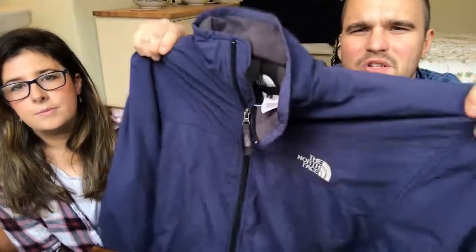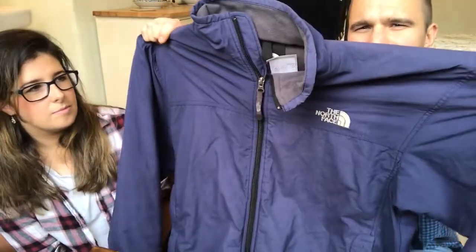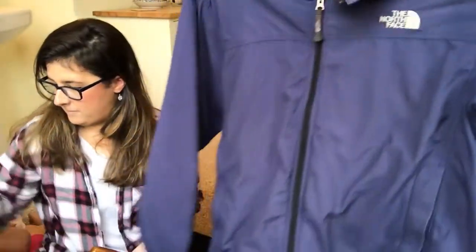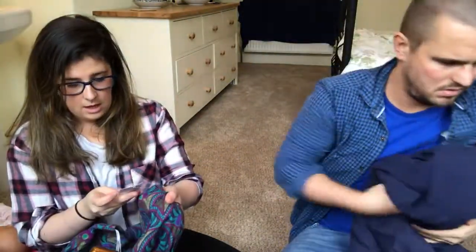I picked up a North Face coat for nine ninety-nine. When I first saw it in the shop I wasn't sure if it had faded or whether it's just an older style, but it looks a bit better in this light. It's a men's medium. I paid a tenner hoping to get about twenty-five plus postage. North Face stuff seems to sell really really well even used, so I'm quite hopeful.